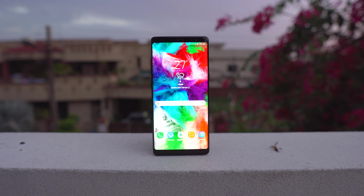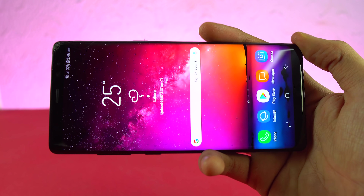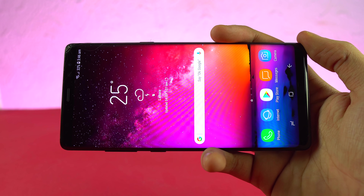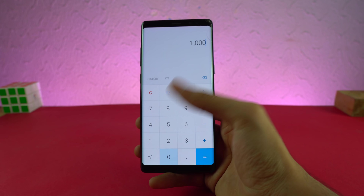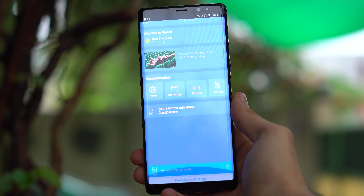The best Samsung phone that you are not buying. When Samsung first launched this particular phone, my original decision was to skip it because $1,000 is a lot of money — it was better to save your kidneys. But at the end of the year, this phone was the best overall phone of 2017.